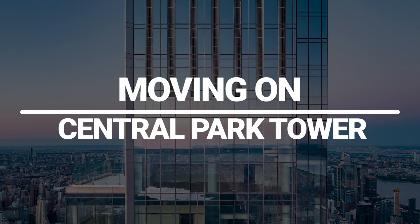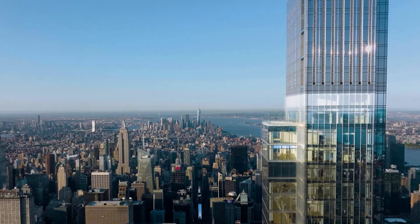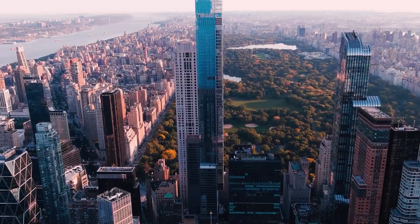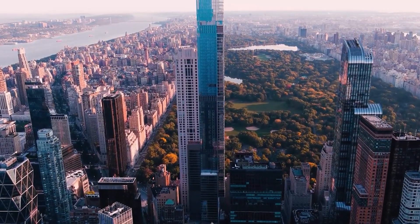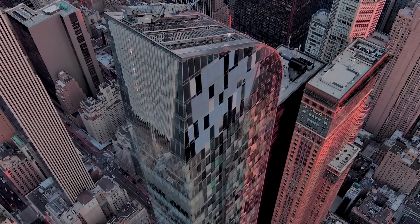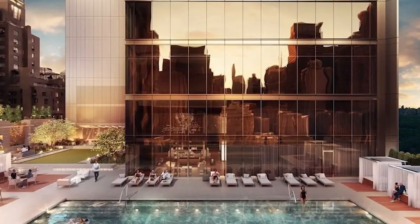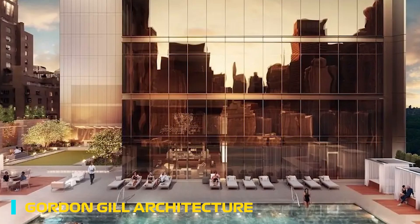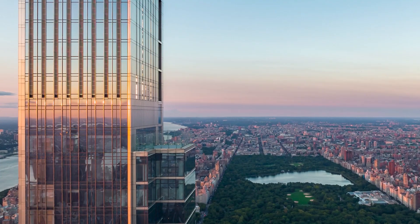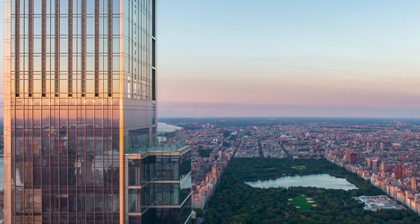Moving on: Central Park Tower. The iconic New York skyscraper, Central Park Tower, is presented by Extell Development Company. Located on Manhattan's Billionaire's Row and only steps from Central Park, it rises 1,550 feet above the city, making it the world's tallest residential building. Built by Adrian Smith and Gordon Gill Architecture, it has 360-degree views of Central Park, the Hudson and East Rivers, and the whole New York City skyline.